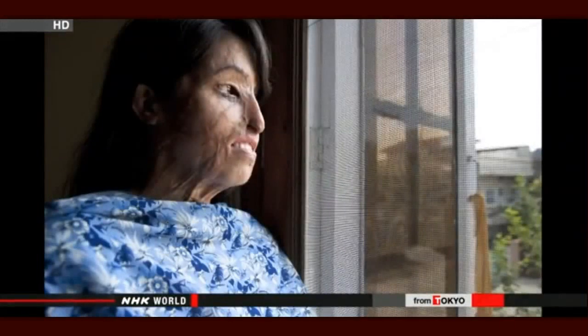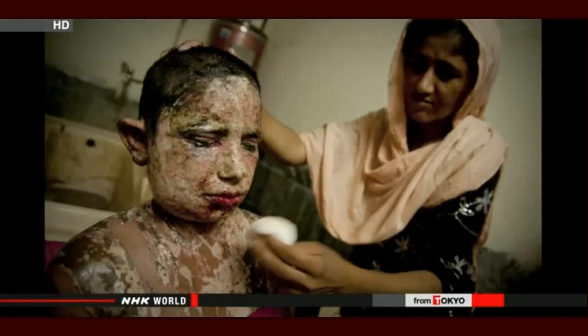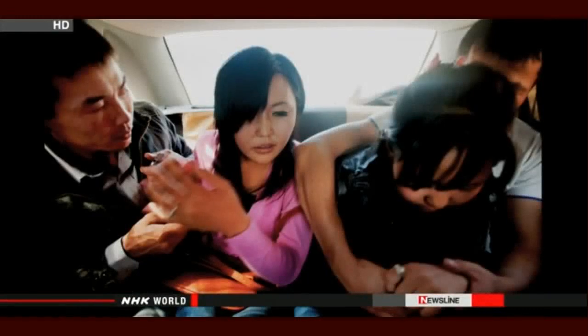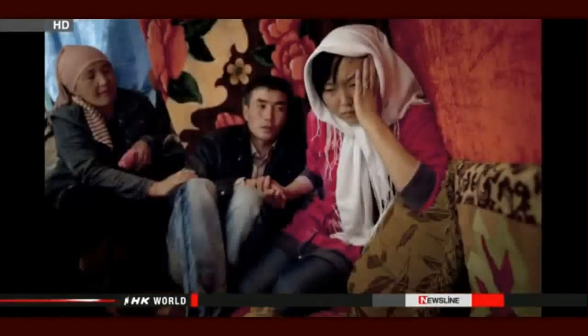A face changed forever by acid — this kind of retribution befalls women who reject a date or a marriage proposal in Pakistan. Some people say they can't bear looking at my photos because their impact is so strong. But I don't feel that way. These girls actually spend every single day looking at their injured faces. In 2012, Hayashi witnessed a scene few photographers ever got to capture on camera — the precise moment a young girl is snatched away from her family, abducted by the relatives of her future husband.